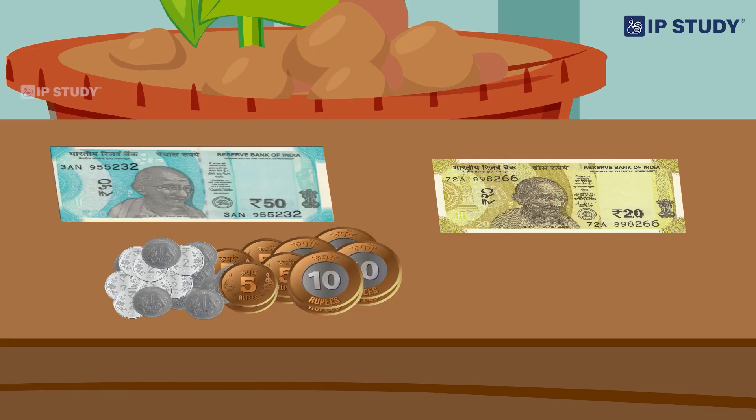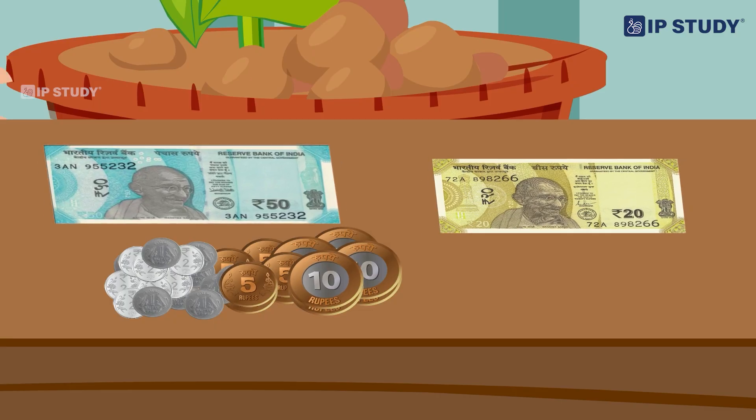That's a great question, Urvashi. Look closely at the numbers written on each note. They tell us how much each one is worth. 5 rupees, 10 rupees, 20, 50.